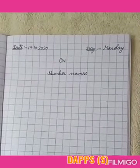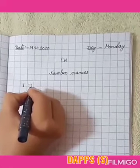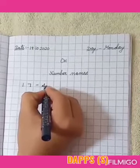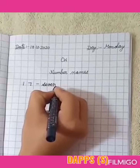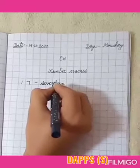First we will read the number 17. 1, 7 — 17. And now we will read the spelling: S, E, V, E, N, T, E, E, N. 17 — SEVENTEEN.